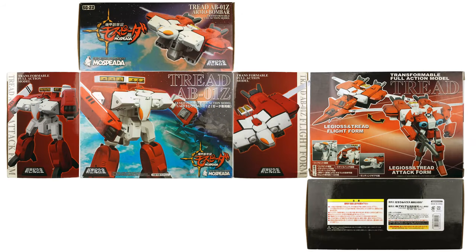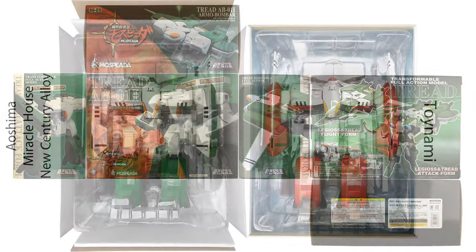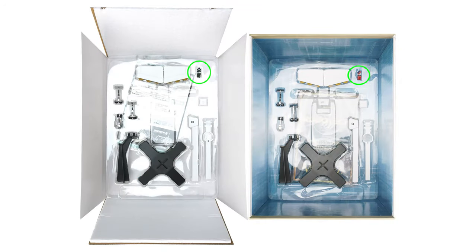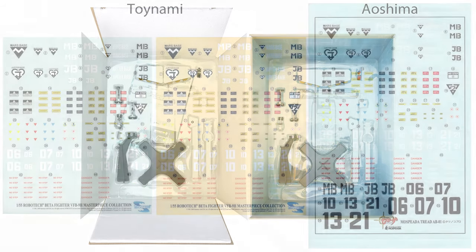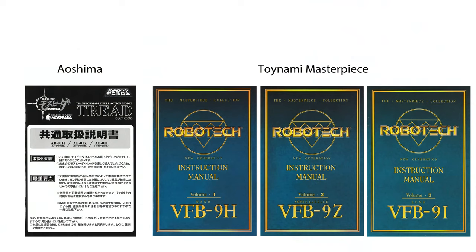There's nothing about the Aoshima packaging, outside or in, that feels special. Aoshima or Toynami, the contents are the same: you get the toy, a pilot figure reused from the Alpha or Legios toys, metal landing gear with spinning wheels and rubber tires, two connecting booms for attaching the Alpha or Legios toy, a plug to conceal the connecting boom attachment point, and a primitive display stand. There are also stickers and instructions in a separate baggie. The Aoshima toys come with black and white instructions generic for all treads, while the Toynami comes with color instructions specific to the release.